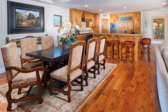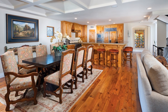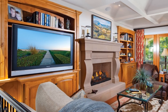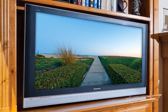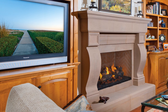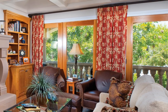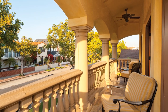The warm-toned distressed walnut flooring shown in these images is installed throughout the home. The living area forms an intimate group of seating around the entertainment center and fireplace. Overhead lighting is controlled by a Lutron programmable illumination system.